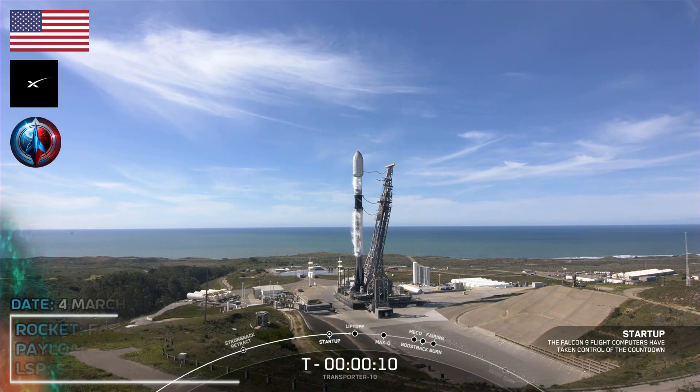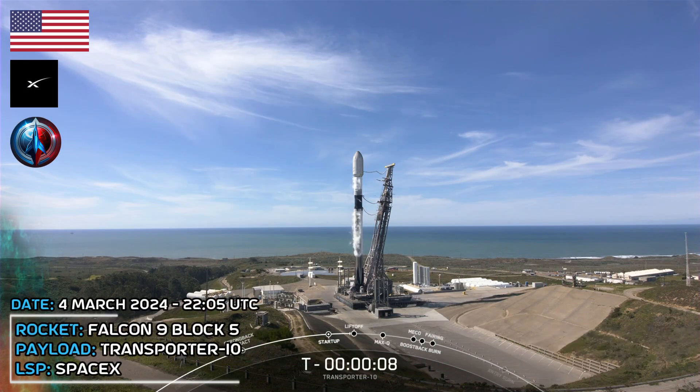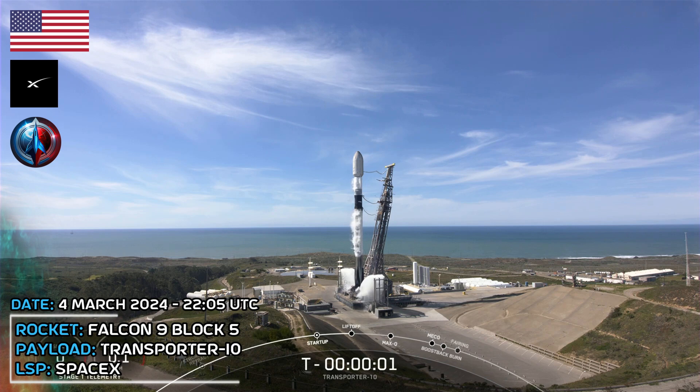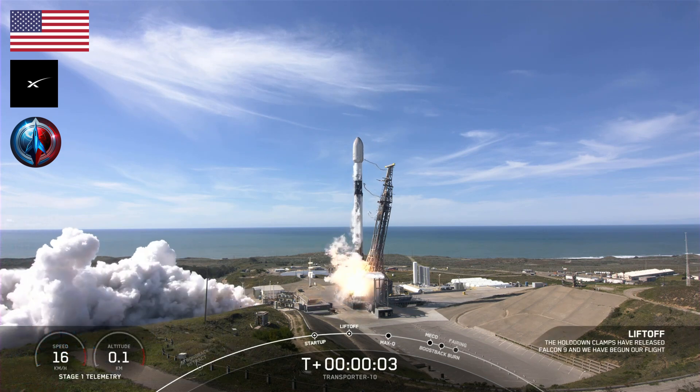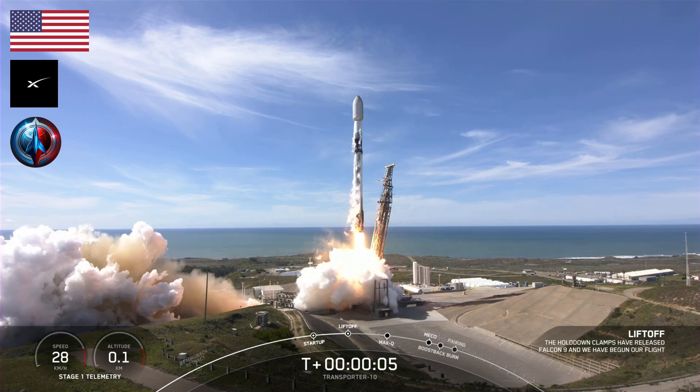T-minus 10, 9, 8, 7, 6, 5, 4, 3, 2, 1, ignition, and liftoff Falcon 9, go SpaceX, go Transporter 10.